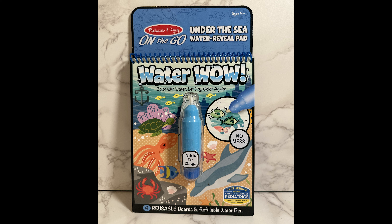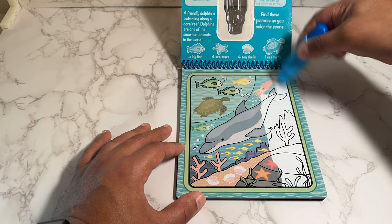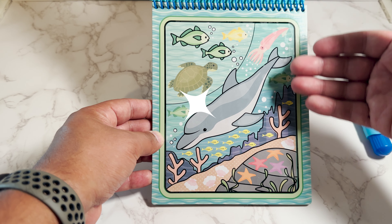Hi friends and welcome back to Rudy's Amigos. Hope you're ready to have some fun. Don't forget to hit the like button and subscribe. Today we will be going under the sea to learn some Spanish words. Hope you're ready.